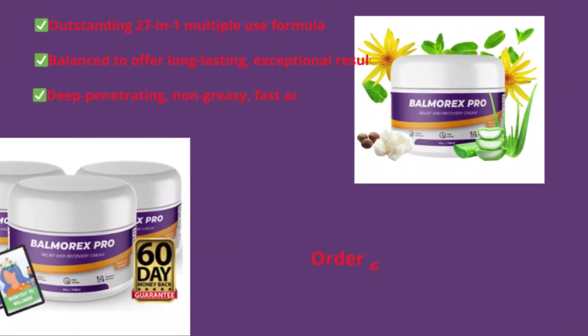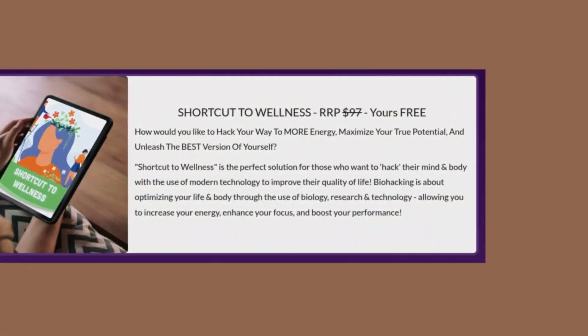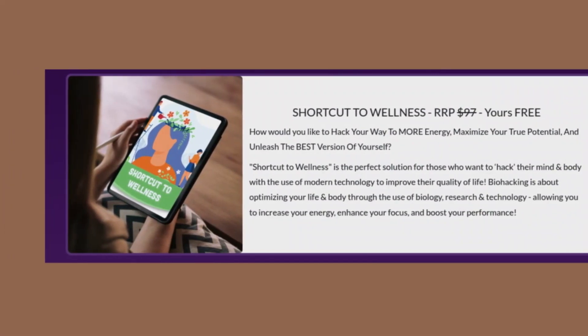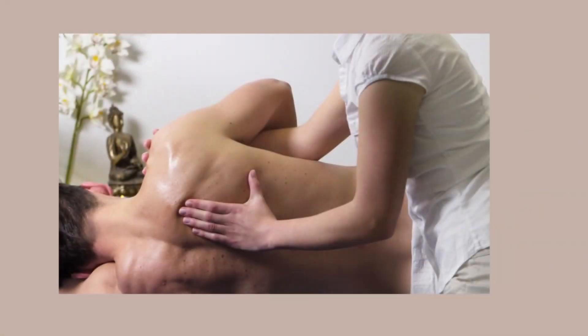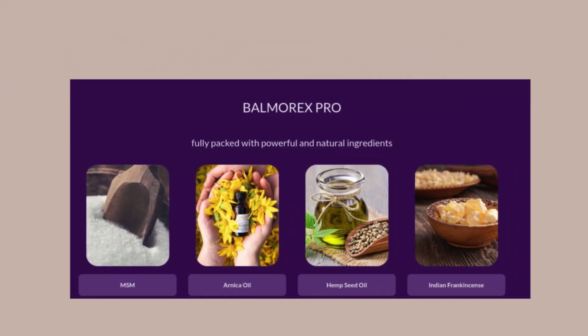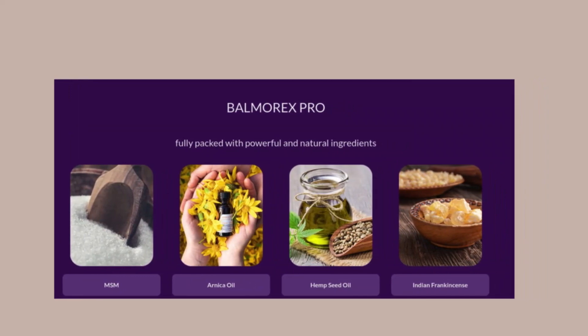Pay attention. When it comes to relieving back and joint pains, quality matters. To ensure that you are purchasing genuine and effective Balmarex, be careful when buying and make sure to buy only from the official website. Avoid imitations and inferior quality products. Protect your health and safety and get the results you deserve by purchasing directly from the official website. Click the link below to place your order now and be sure you are getting the original product.